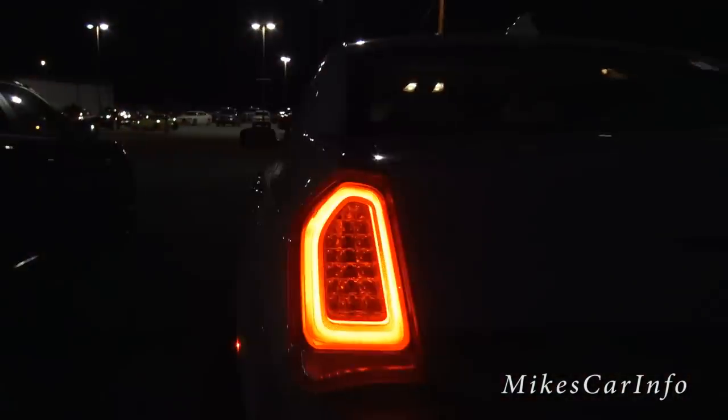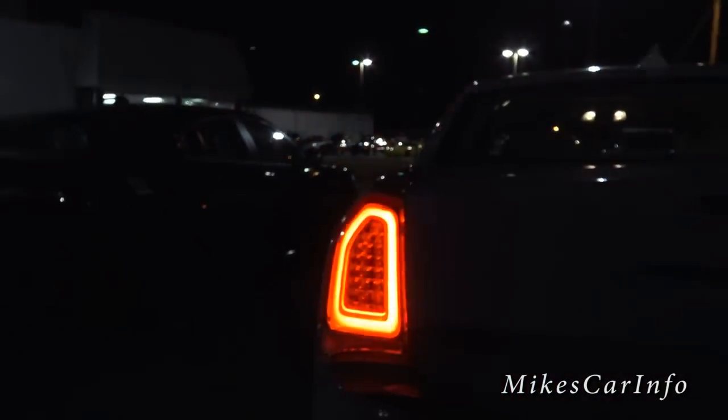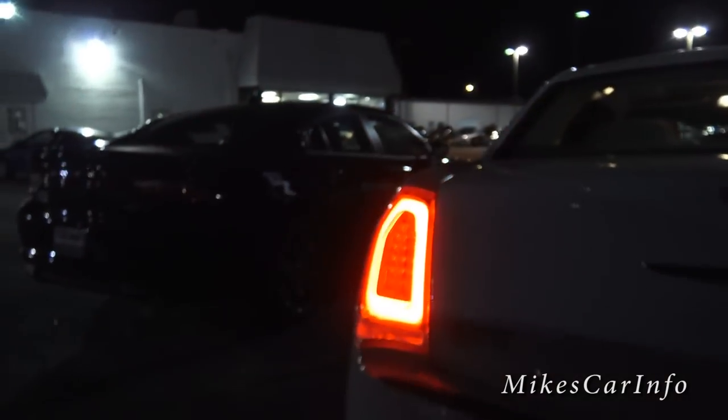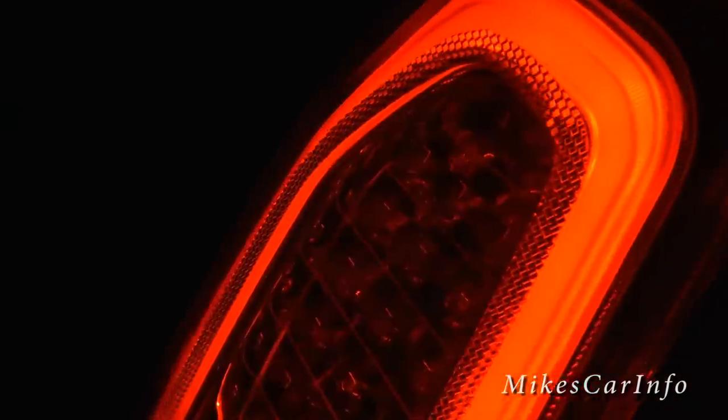Yeah, it's those LEDs flashing in the middle, which really gets your attention if you're right directly behind it. Let's go here on the side so you can see that it's a bunch of separate LEDs.